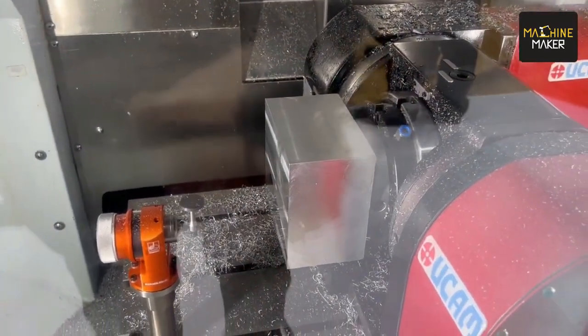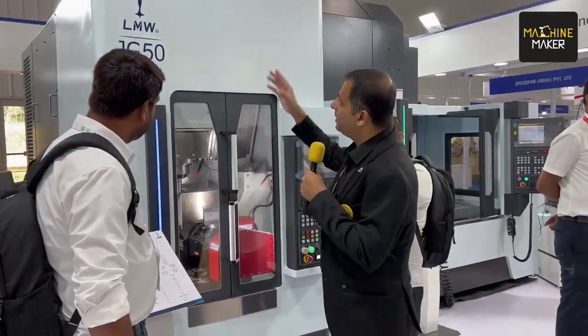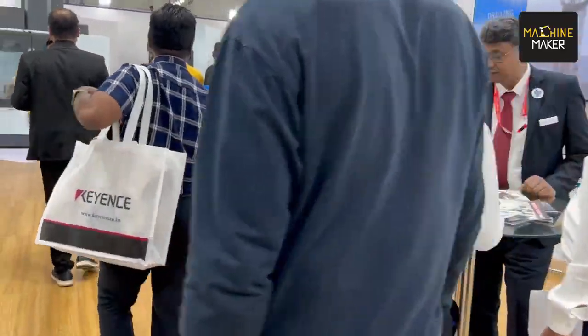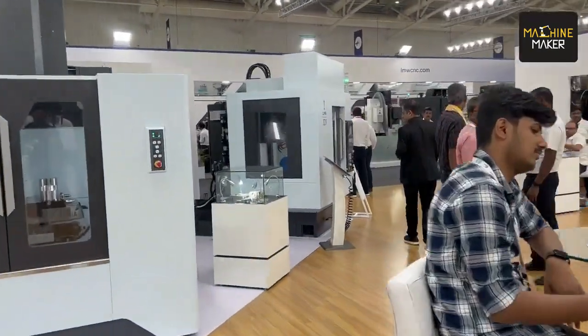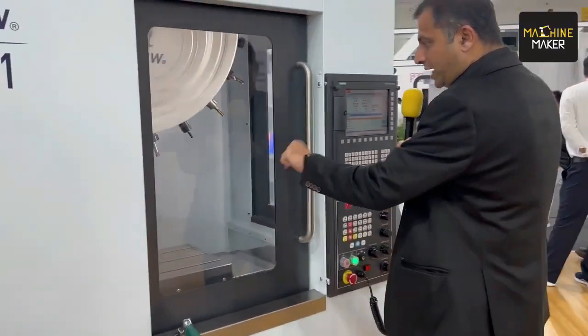We are at LMW. At LMW they have used the Schunk clamping system on the LMW JJ50 as well as one more machine — the LMW JD1 vertical machining center. In this machine also they have used Schunk products for clamping.